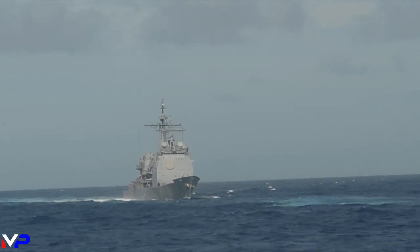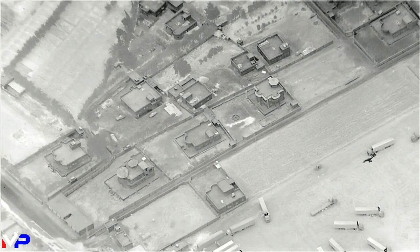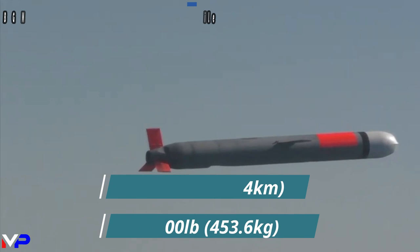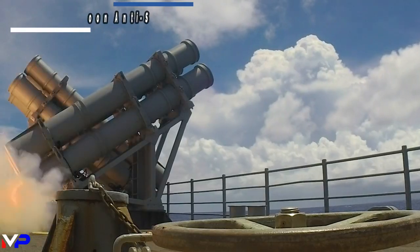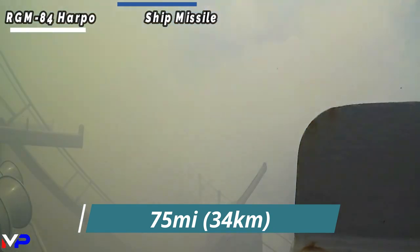Along with these missiles, the vessels carry a wide variety of armament to meet their mission requirements. Need to strike a target hundreds of miles inland? The BGM-109 Tomahawk cruise missile can reach out to a range of over 800 miles and strike with a 1,000-pound high-explosive warhead. For enemy vessels beyond the horizon threatening the carrier strike group, the ship's eight RGM-84 Harpoon anti-ship missiles can sink any vessel within 75 miles.